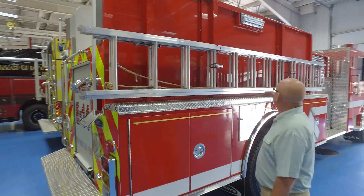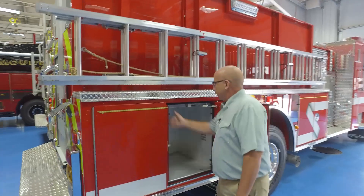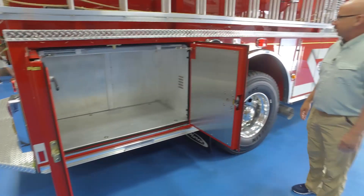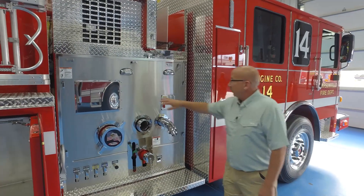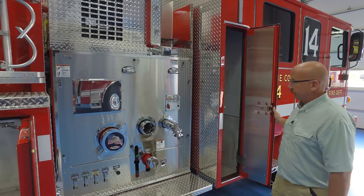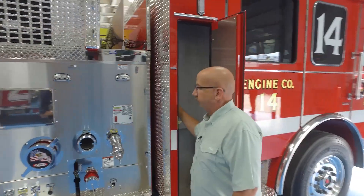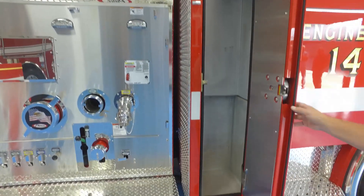Our ladders are mounted to the exterior of the truck so we have the low compartments on this side. These compartments are configured where we don't need any shelving in them. On the opposite side of the pump panel, we stick with brushed stainless because it doesn't scratch and show wear over time. This other rear compartment will have a marriage set and a six-foot hook for the officer side of the truck.